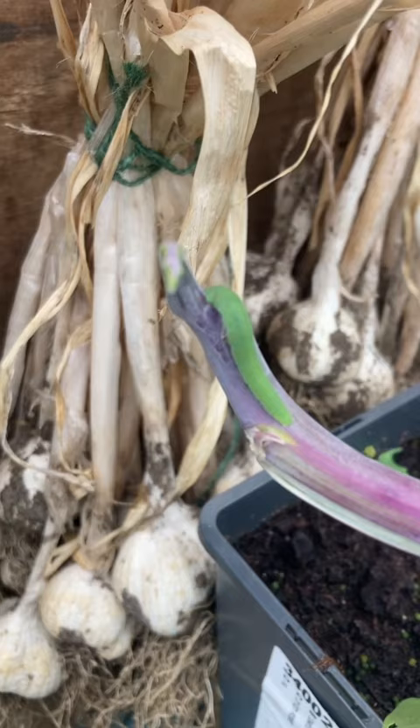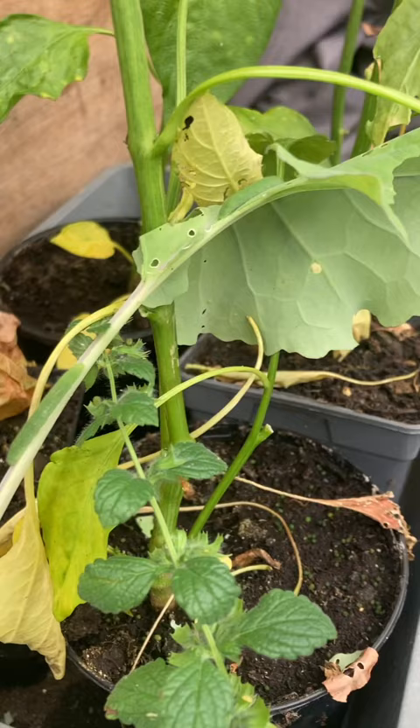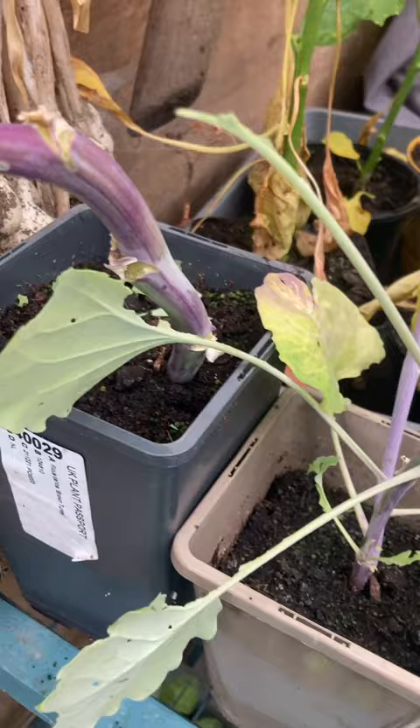There's a caterpillar over here enjoying my kill. All the other kills are gone. There's another one over there — they're devastating.